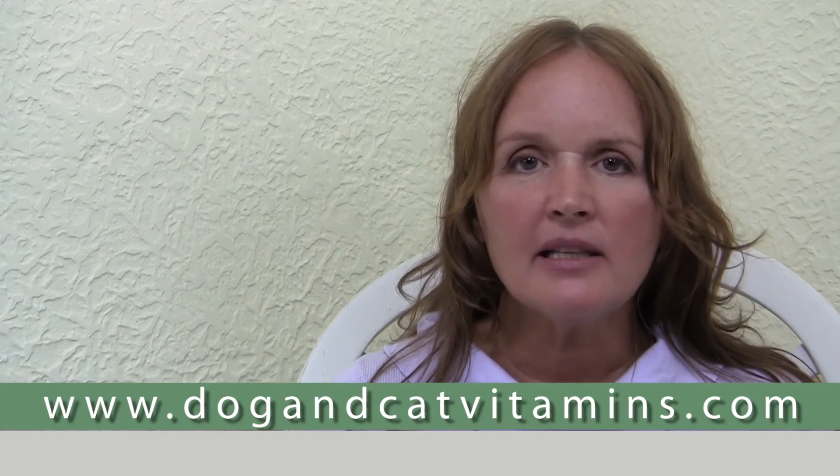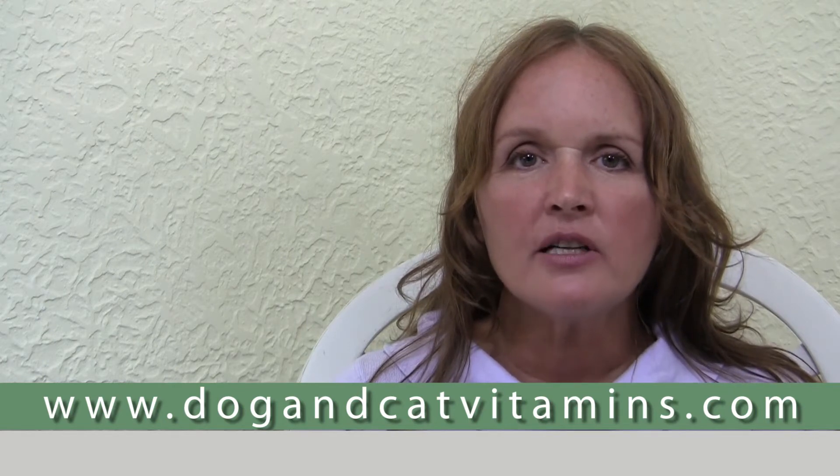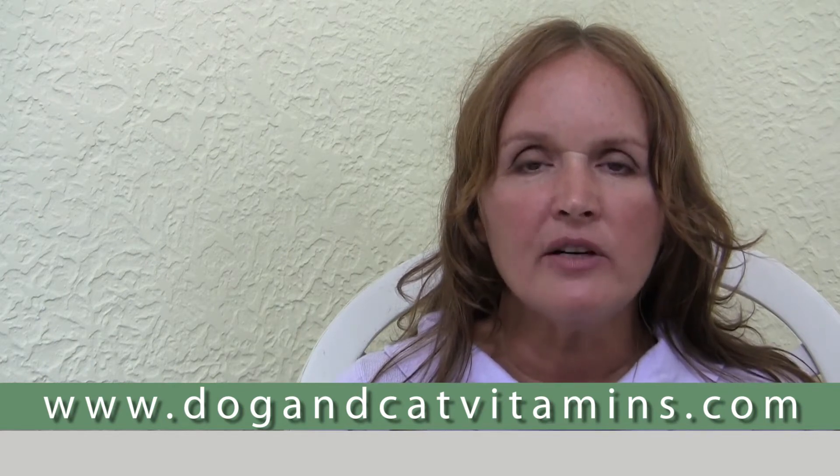Hello, I'm Dr. Deva Khalsa, and welcome to Cancer Treatment and Prevention in Dogs and Cats. This is Part 4: Thyroid Function and Cancer in Dogs. I've been a holistic veterinarian for over 30 years, I'm a best-selling author, and I lecture internationally. It's important for dog owners to understand how important their dog's thyroid function is relating to getting cancer and clearing up the cancer.